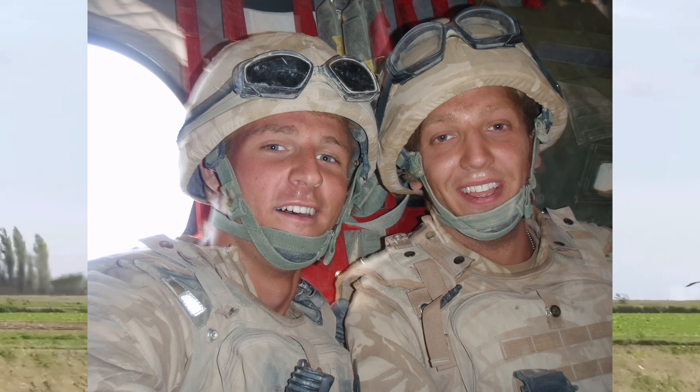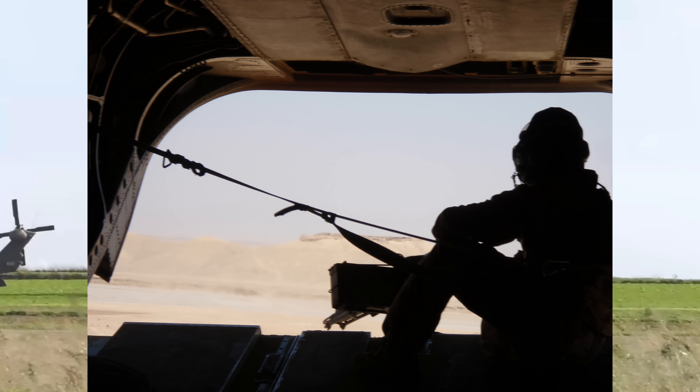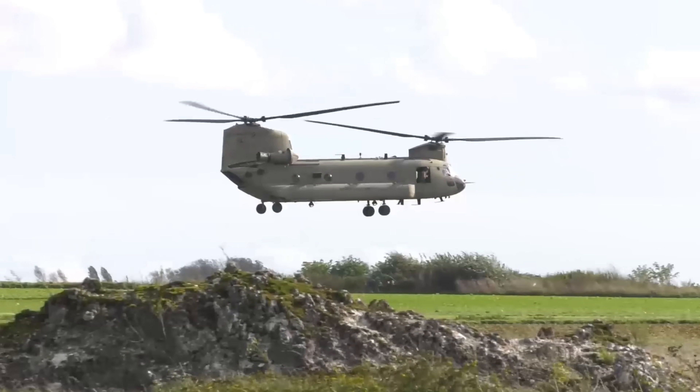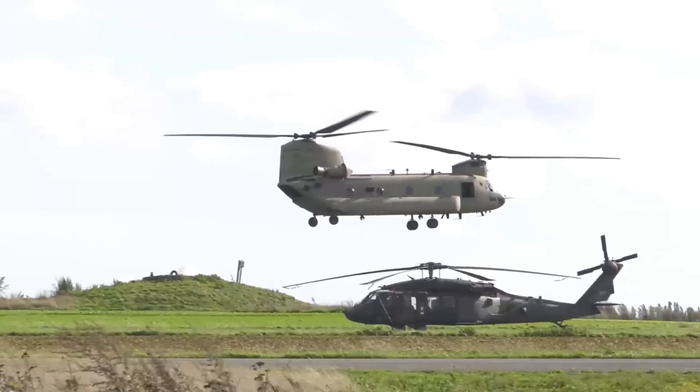And especially with the sometimes inbound rounds from ground attack from the Taliban below us, it was a very comfortable aircraft to be a part of. I had no issues with space. We had all of our gear on there. We had a ton of cargo too. Everybody fit on there comfortably. It was just a bloody good aircraft to fly in.